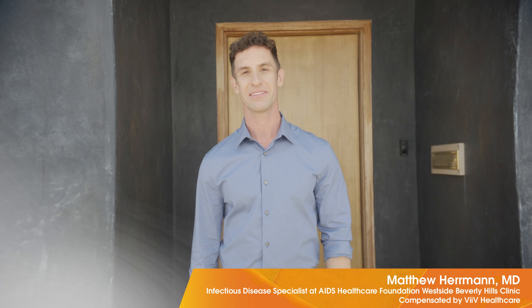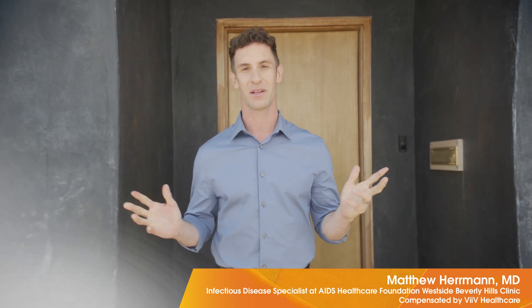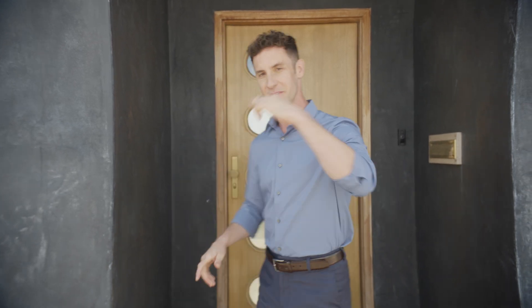Hey everyone, it's Dr. Matthew Herman. I'm an infectious disease specialist and primary care provider, and welcome to LA. Come on in and ask me anything about Cabinuva. Follow me.